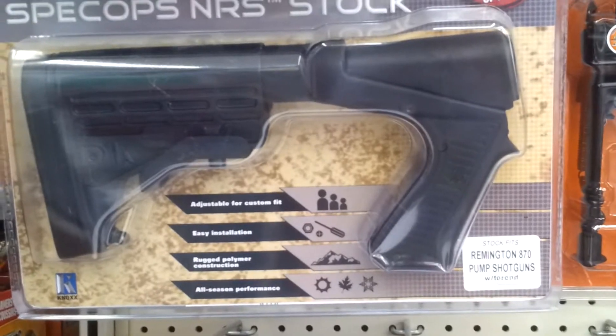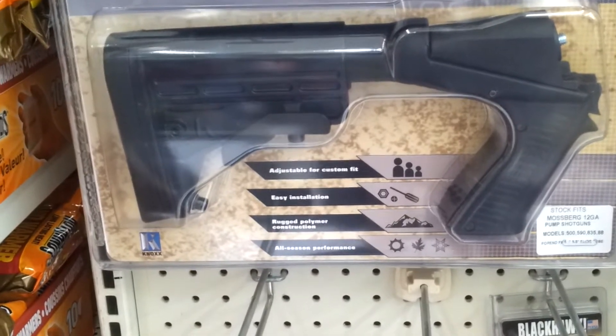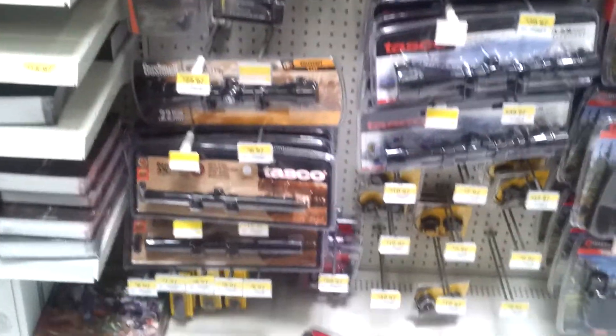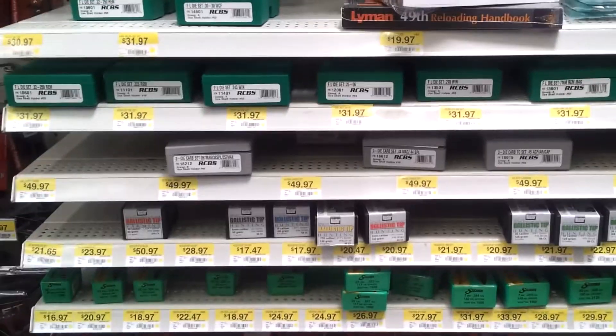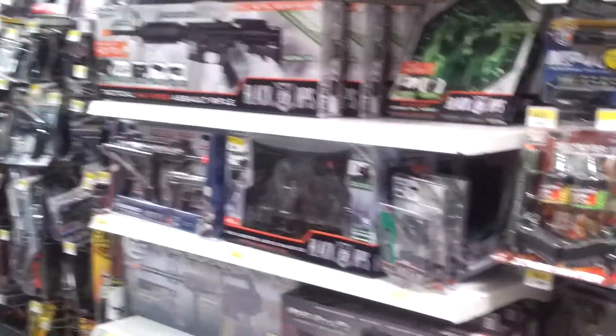This is for the Remington 870s, this is for the Mossberg 12 gauge - assuming the 500, 550, 590s. There you go, for all those models. Got your scopes and everything over here, lasers down there, all that stuff, and then your reloading supplies - all your dies, your bullets, presses at the bottom, tumbler, all that good stuff.